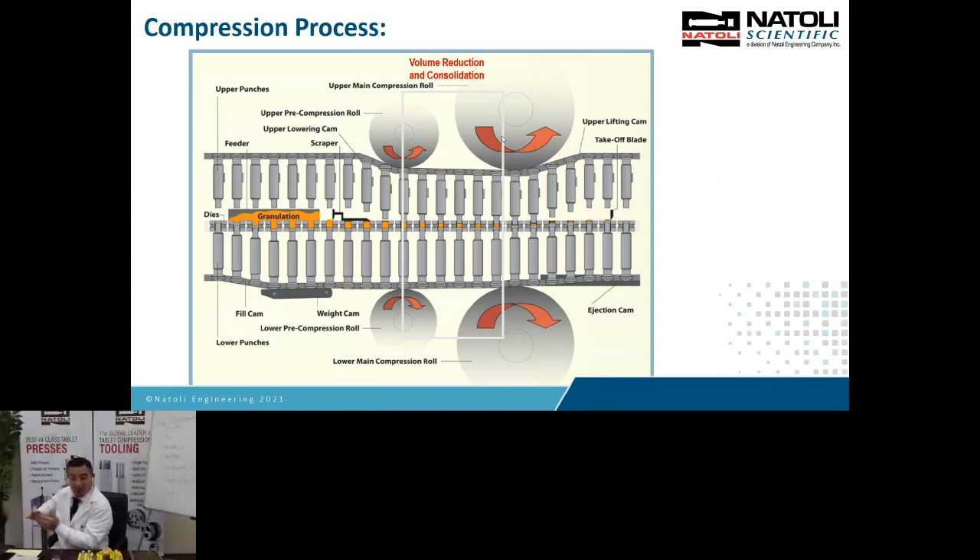If you're forming bonding at pre-compression and then the particles get to main compression, you're going to destroy the microstructure — this is where you get lamination and capping issues. Main compression is where we want to deform the particles, causing permanent deformation or fracturing and bonding. After main compression, you have decompression. The first thing released is the upper punch, so the tablet immediately wants to expand upward because that's where you release the load. This is where you get a lot of capping and lamination issues.